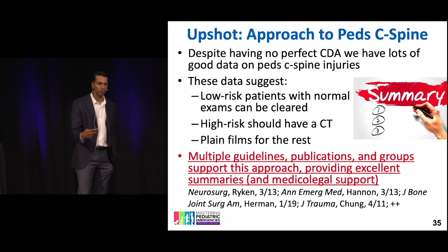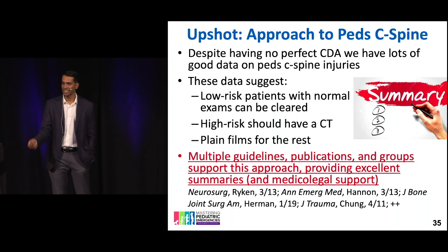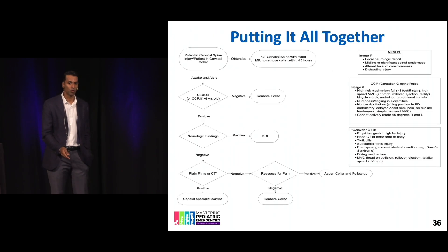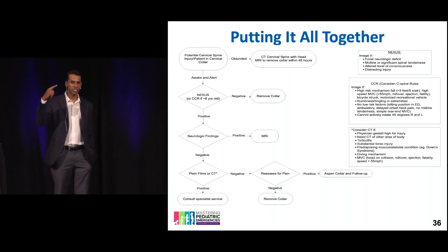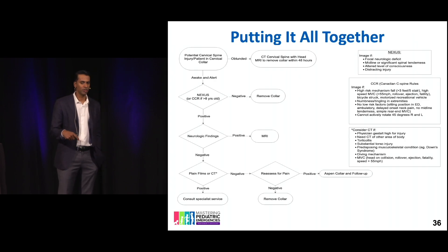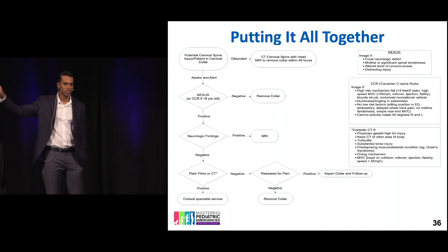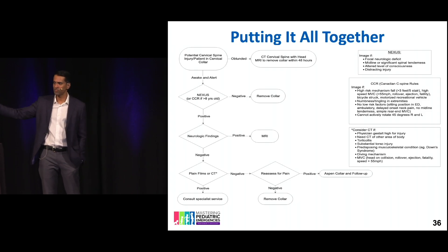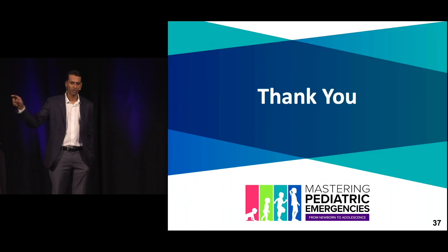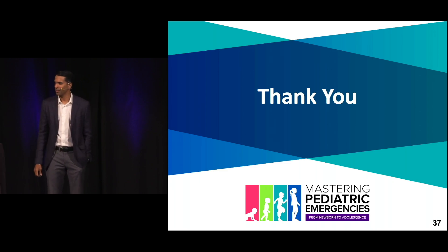Give them some ibuprofen if the plain film is normal. Get the kids to calm down. If the plain film is normal and they're not in one of those high-risk categories, you really can discharge them home. This algorithm really summarizes it all nicely together — it lists all the bullets about when to consider a CT on the right, as well as the high-risk factors. Thank you for your time.